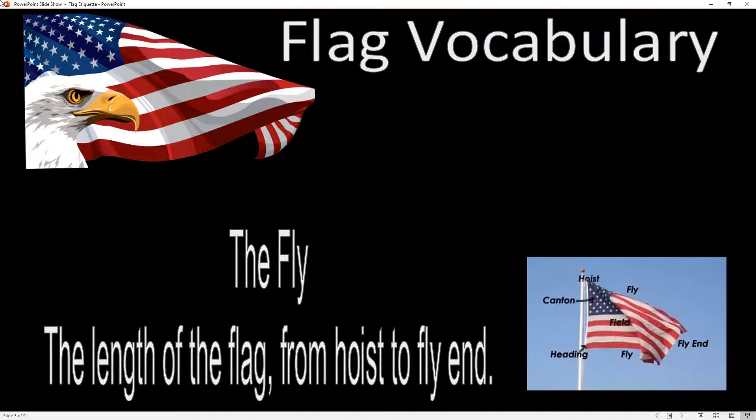The fly itself is the top and the bottom of the flag. It's the length of the flag — the long part.